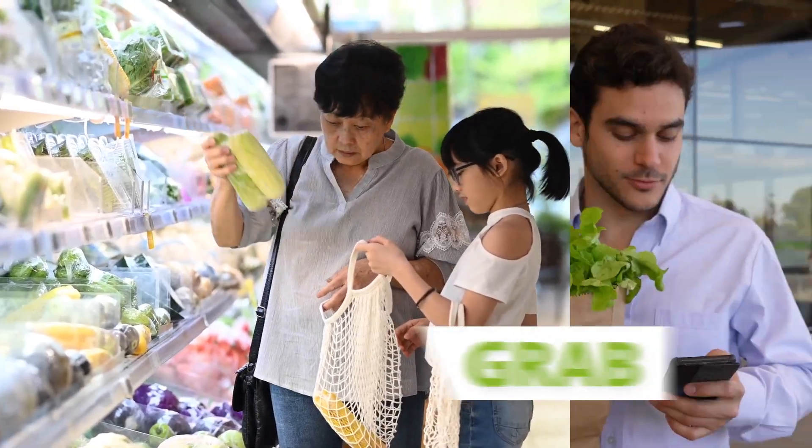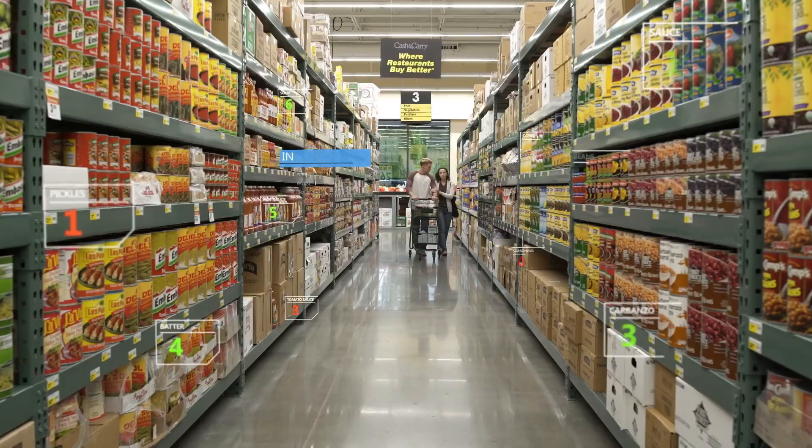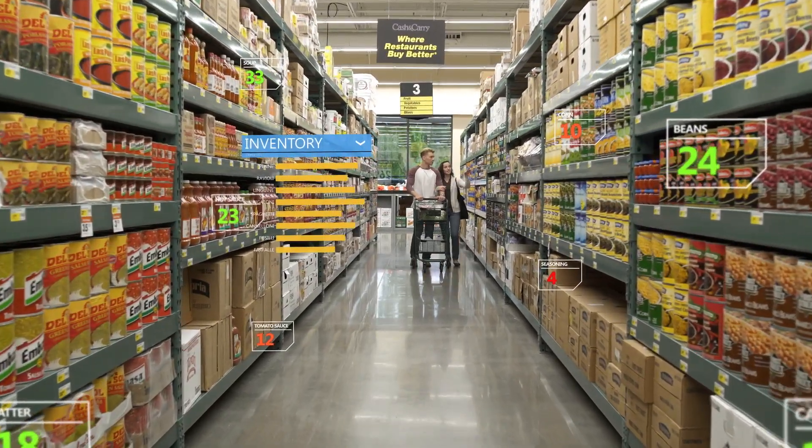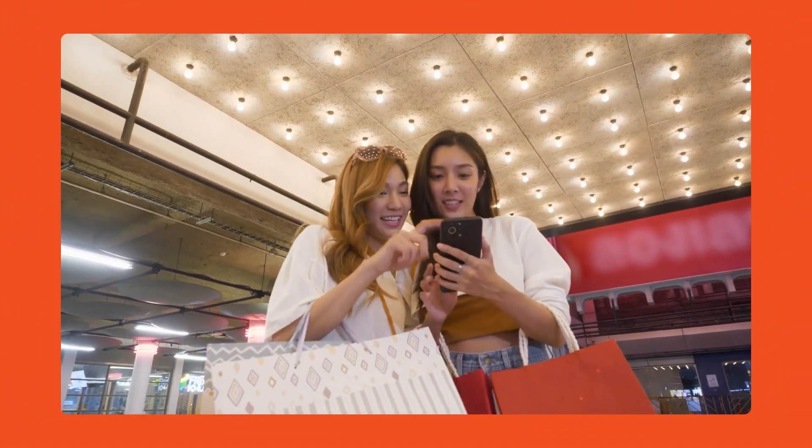Enable customers to grab and go with fast, easy, contactless checkout. Transform the store experience with secure, frictionless checkout, and deliver game-changing convenience that reimagines how people shop.